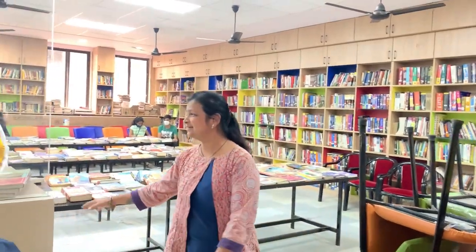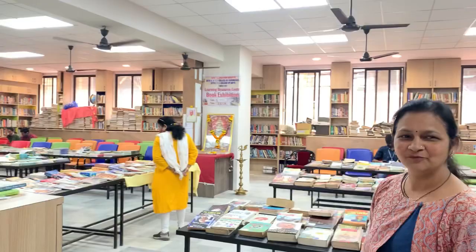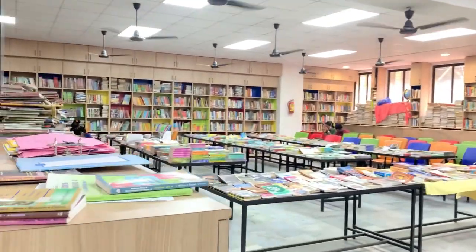Now this is a renovated library. You know, for so many years the library was not at all renovated. This time it is renovated and for the first time it is colourful. You can see all the chairs which are in different colours. Books and shelves are also in different colours.